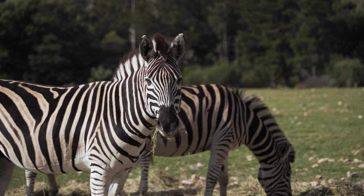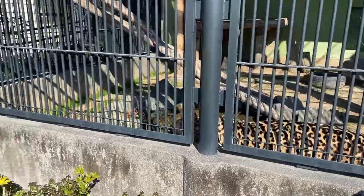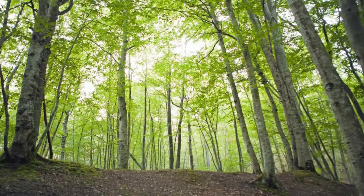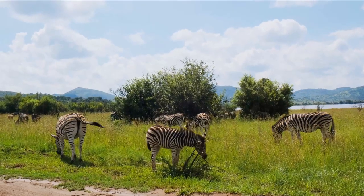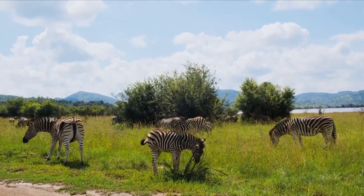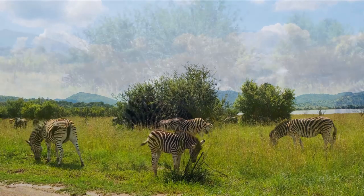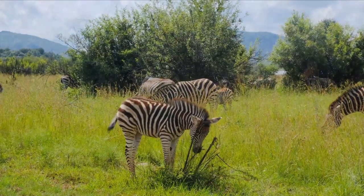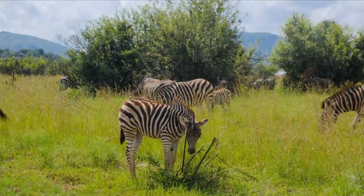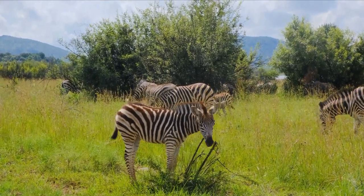And there you have it! An exhilarating journey through the lives of the zebra, cheetah, jaguar, leopard, and hippopotamus. Nature truly is a remarkable and diverse tapestry. If you enjoyed this adventure, don't forget to like, subscribe, and hit that notification bell for more exciting content. Until next time, I'm Side, signing off from Echo Green Canvas. Stay wild!